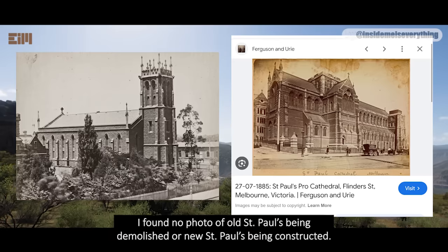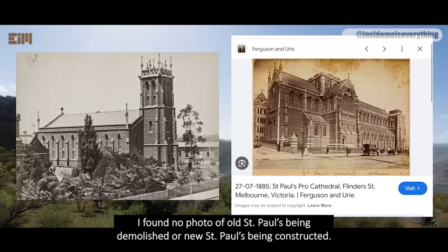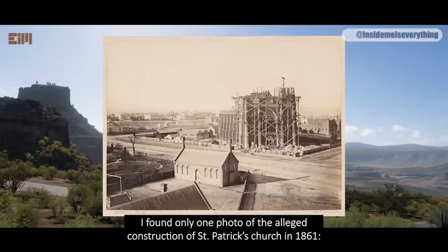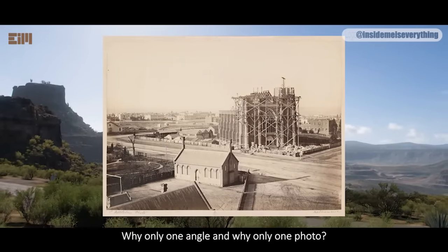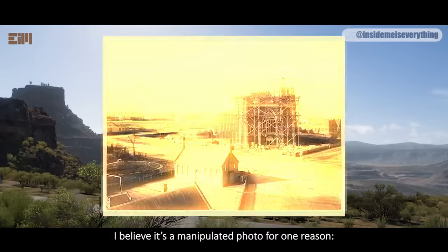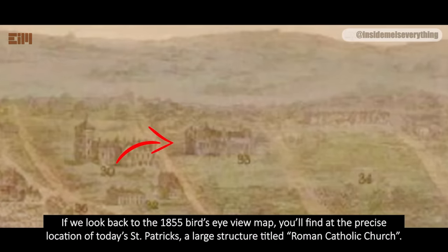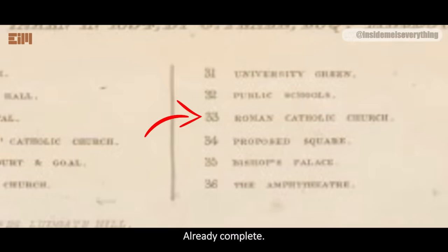We have 1885 photos of the old church and the new church that was supposedly built years later at the same location. One of the photo series has to be mistaken or manipulated — they can't both be real. I found no photo of old St. Paul's being demolished or new St. Paul's being constructed. I found only one photo of the alleged construction of St. Patrick's church in 1861. Why only one angle, and why only one photo? I believe it's a manipulated photo, because if we look back to the 1855 bird's eye view map, at the precise location of today's St. Patrick's, there's a large structure already titled Roman Catholic Church — already complete.